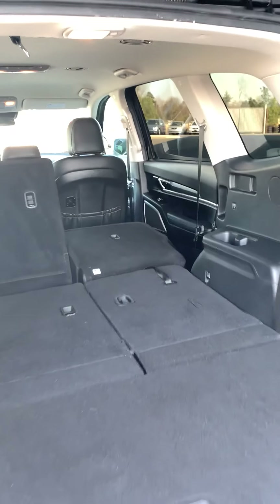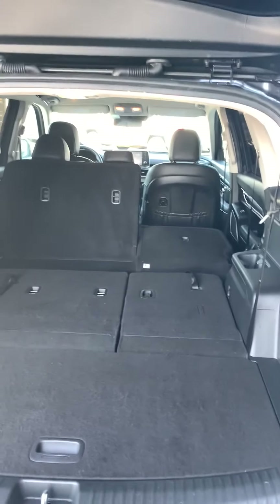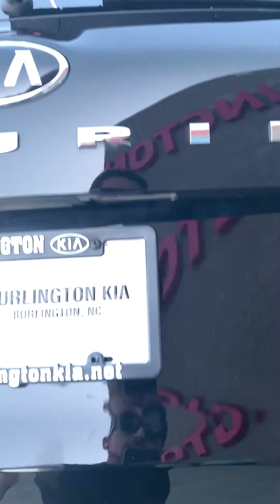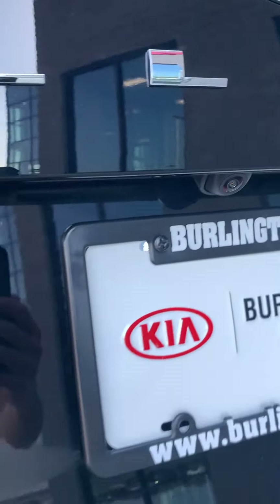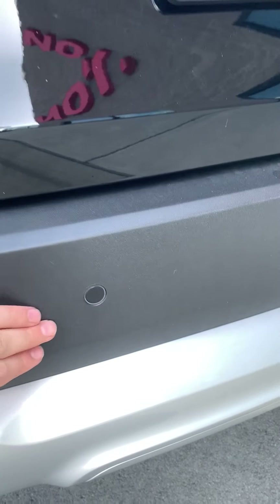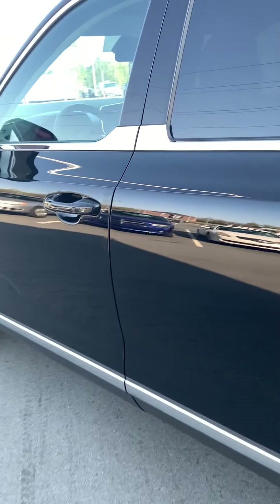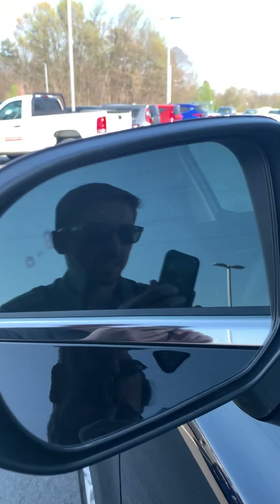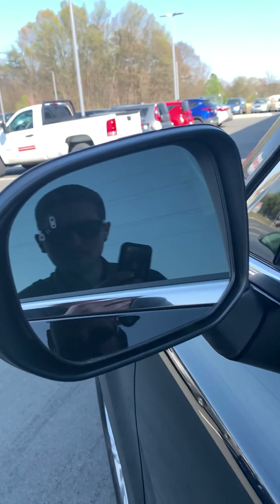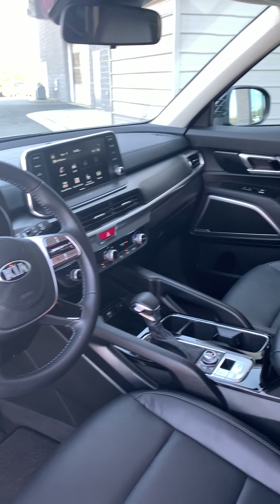There are also buttons on the side here to lay down the seats up front, so you can get a ton of storage space. You also have a ton of passenger space as well. You've got your backup camera, your parking distance sensors on the rear, keyless entry here on the driver's door, as well as your blind spot monitor here in the corner.